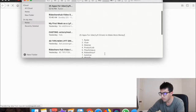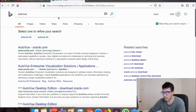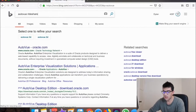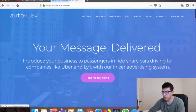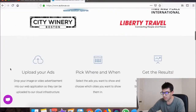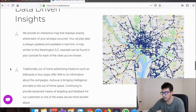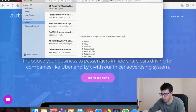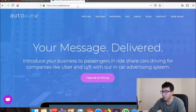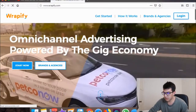Autovue is another one of these tablet advertising companies — they're super small with only about 20 drivers, so maybe you can be one of their first customers. These other companies are bigger, but it's definitely worth checking out and seeing which one pays you more.